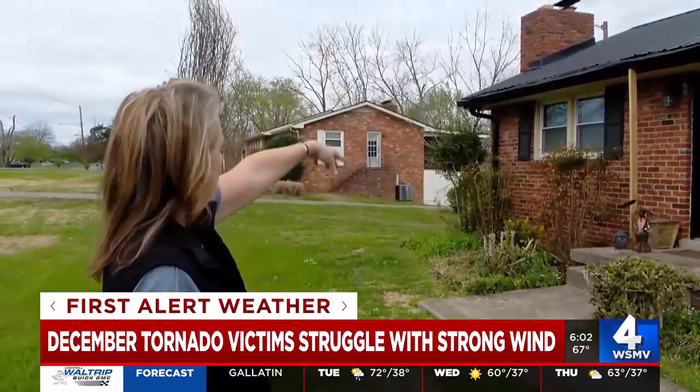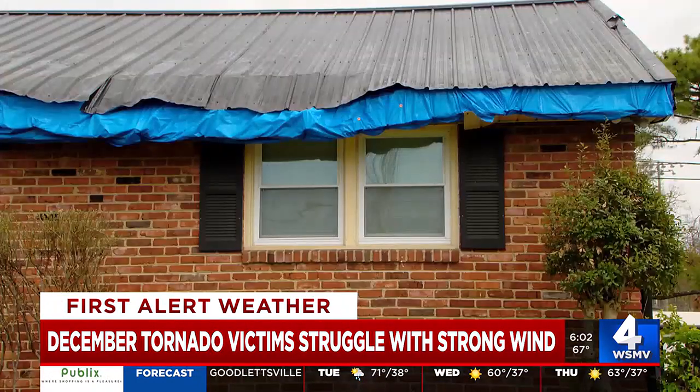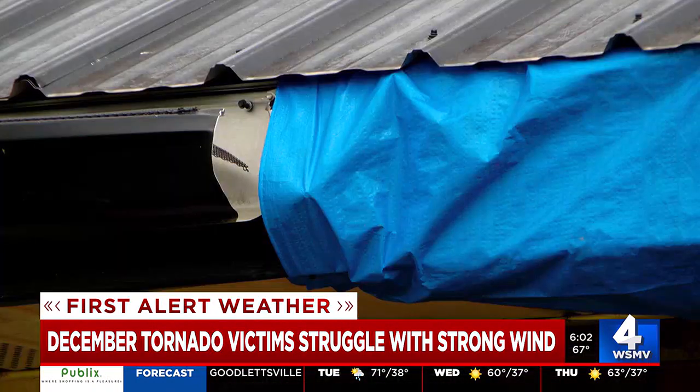She spent the past couple of months working with insurance companies and roofing contractors. Right now it doesn't look like repairs will be made until the summer. 'We're as protected as we can be, and we're just waiting on our turn in line amongst a lot of other people who had it a lot worse than we did.'